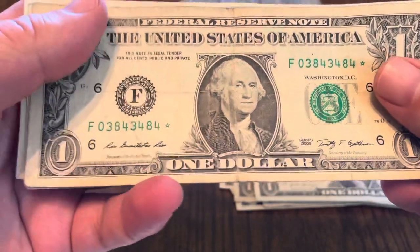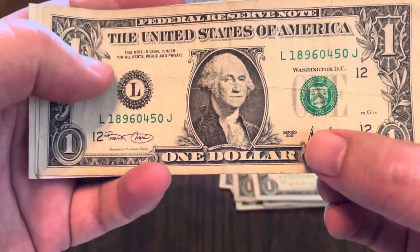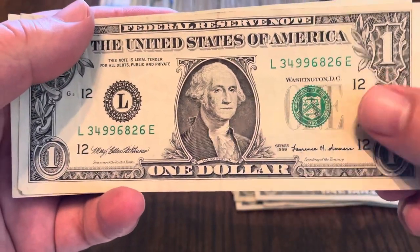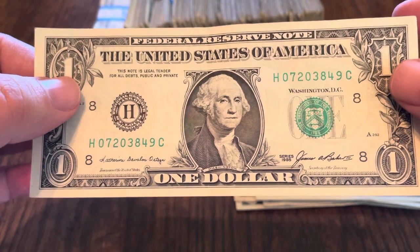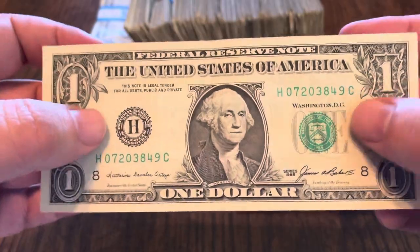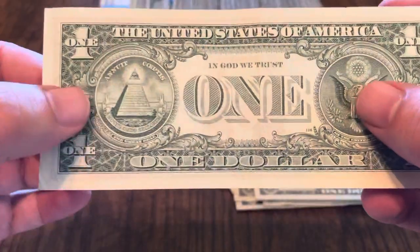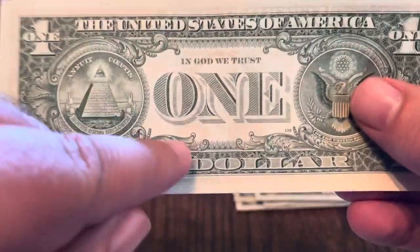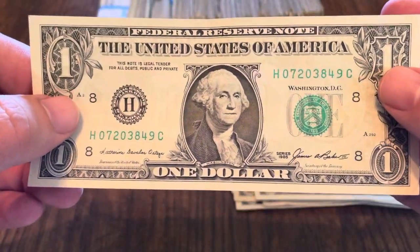Then we get to a 2009 star note — don't find a lot of those. And the older notes: 2001, not in the greatest of shape, but still getting tough to find. 1999. And then the oldest note I found is this 1985, and it's actually in really good shape — it's crisp, really good paper quality. I checked the back to see if it had the 129 number; it doesn't — it has 126, so it's close. The 129 is on this side for the 1985s. That was the oldest note I found.